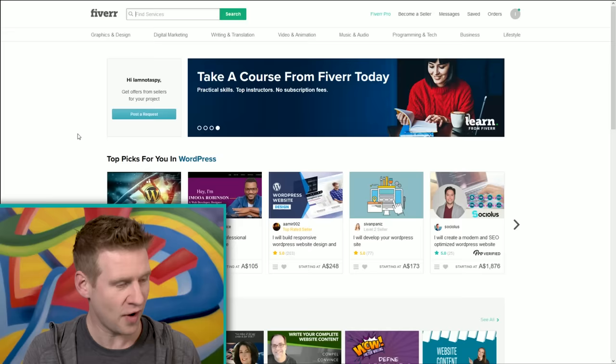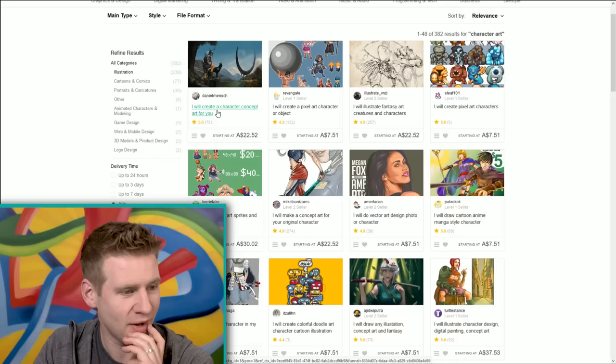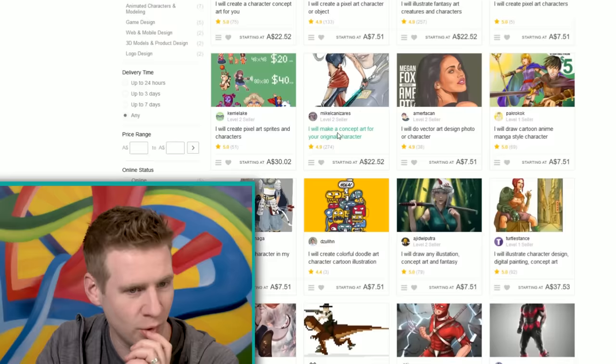Find a service — character art. 'I will create your character concept art for you.' This is all very, very affordable. I feel like I'm ripping people off by paying $20 or $30 for an artwork, although they are putting their best work on their Fiverr account, so who knows if what we'll get will end up being that.